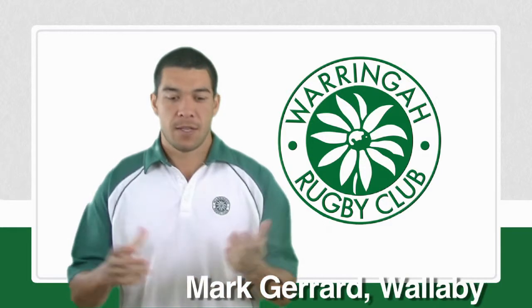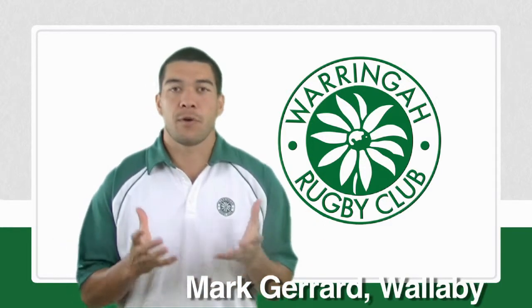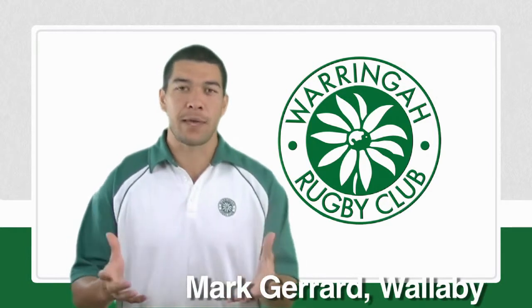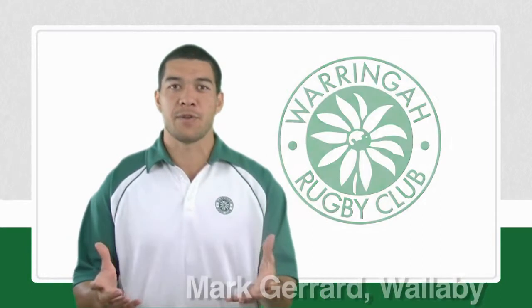As a Warringah Club we pride ourselves on being part of the Northern Beaches and giving a little bit back. I think you'd take more from us with our training venues. So I want to give you a little bit of insight of where we train and how we do it.